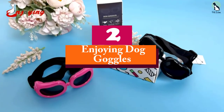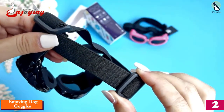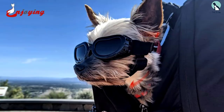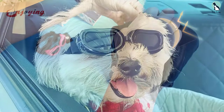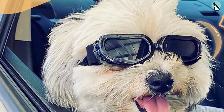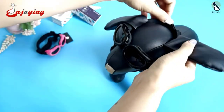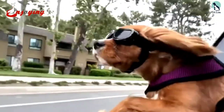At number two, we have the Enjoying dog goggles. This is one snappy pair that will have your furry friend looking like the coolest biker that ever existed, making it a fantastic option for a fashion statement. In addition to looking really cool, these goggles offer protection from various elements of nature and boast UV protection lenses to protect your dog's eyes against the sun's UV rays.